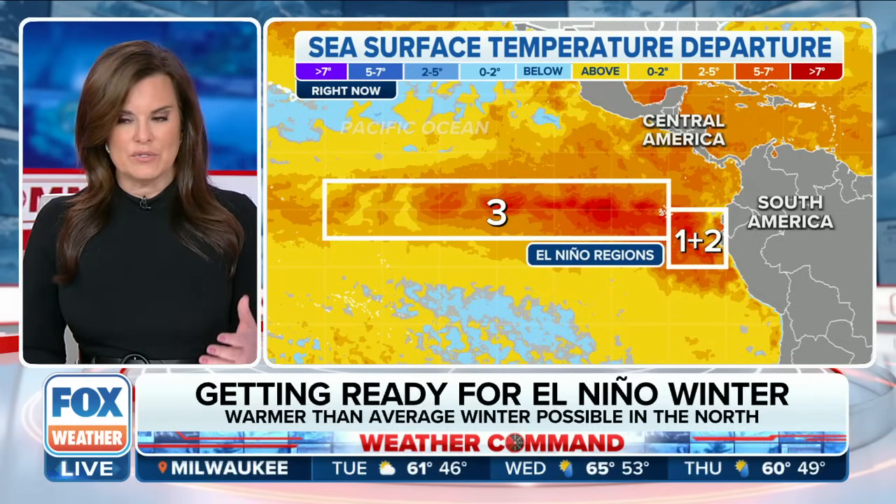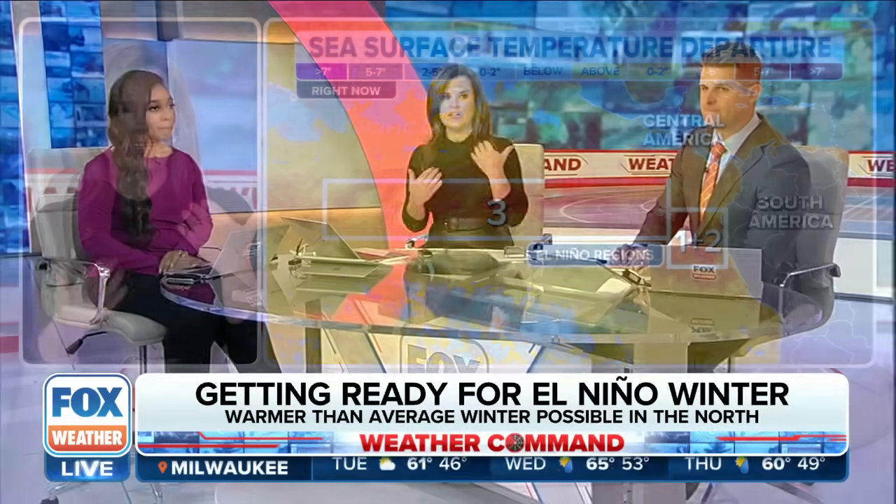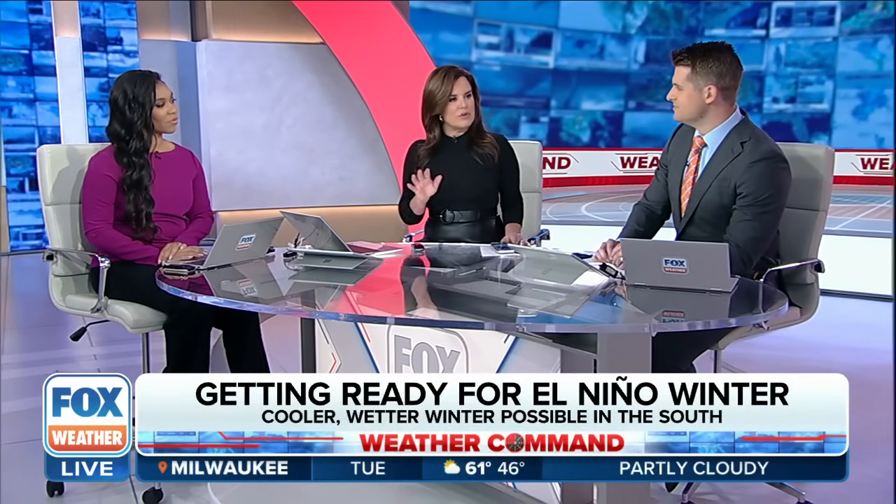How does that give us a boost, Stephen? When you look at this, we could be going into what they call a super El Niño. I feel like El Niños are all becoming super at this point. But how does this play out for us in the northeast?